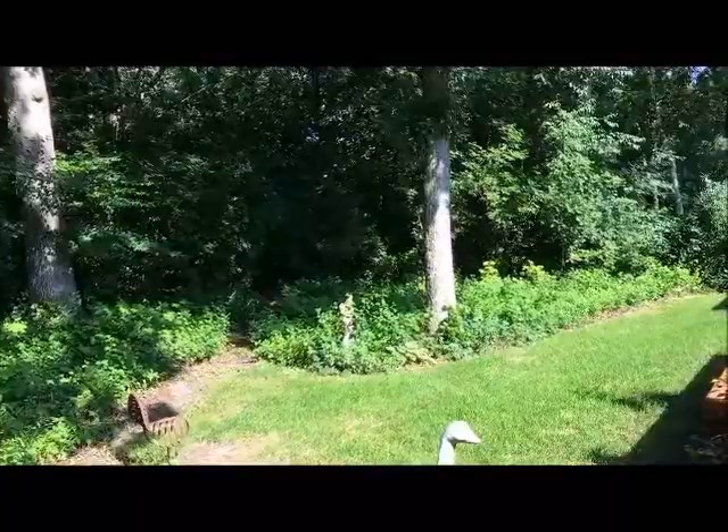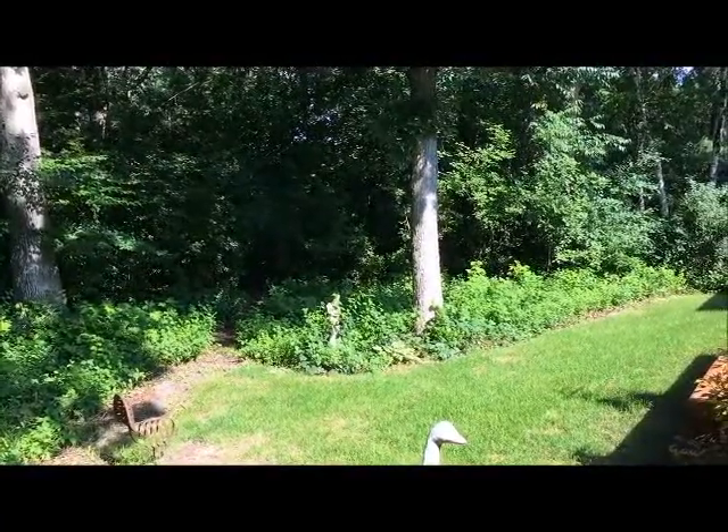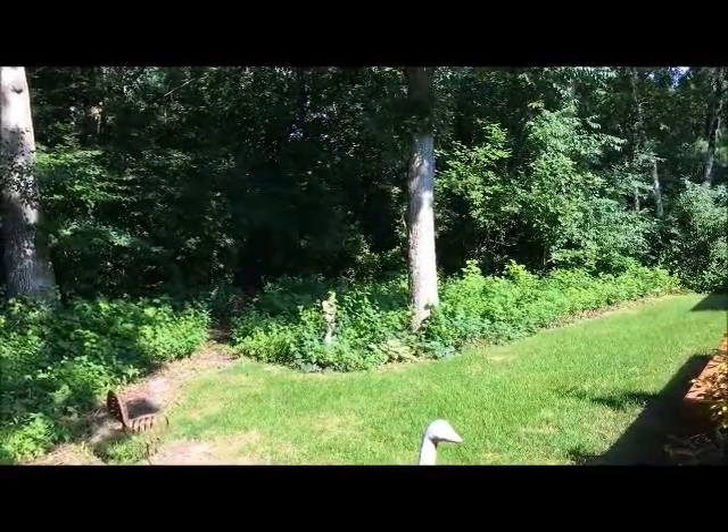This is a shot of our backyard — we're considering putting a little hill at the distant end of the picture, behind that oak tree.